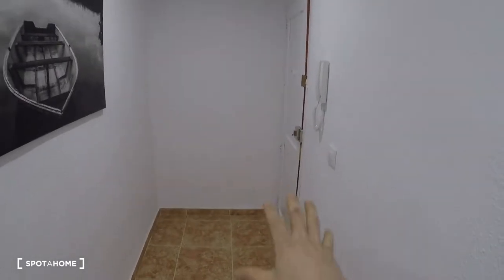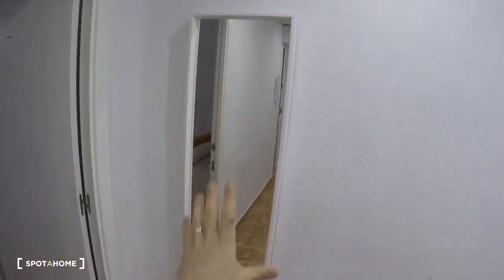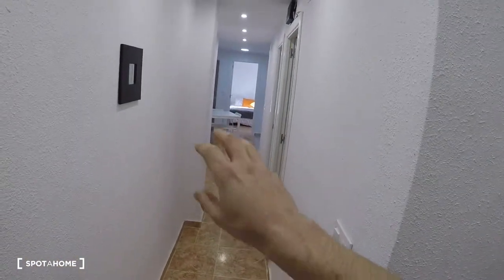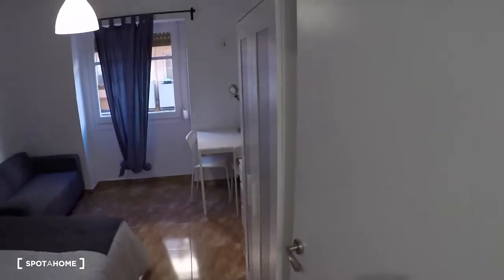Here we have the entrance hall with the main door. Behind me we have a mirror, and bedroom one. Over there you have the corridor with bedroom two, bathroom, living room, kitchen, and two more bedrooms — and we're going to start in bedroom one.